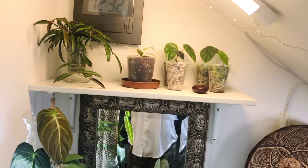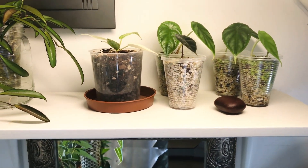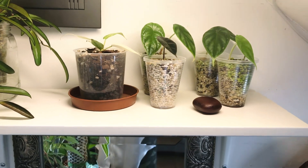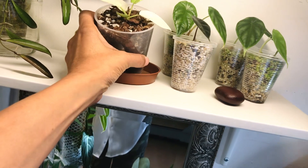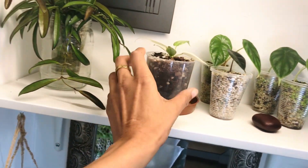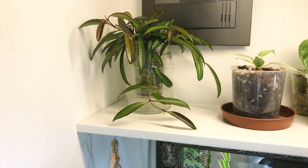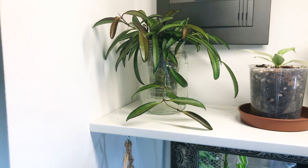On the top shelf, those are the Alocasia corms — I'm going to go through the whole process because it was a really fun process. I really enjoyed growing these and they're all in Lechuza pond. This is a seedling — or it is a Florida Ghost — loving life up there. I've got a Hoya in the corner.